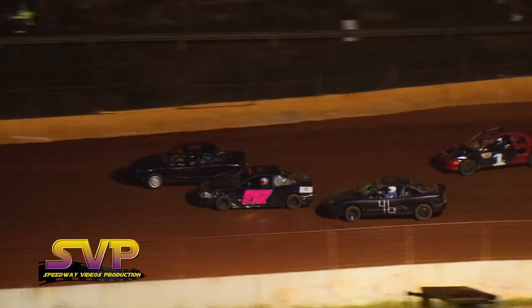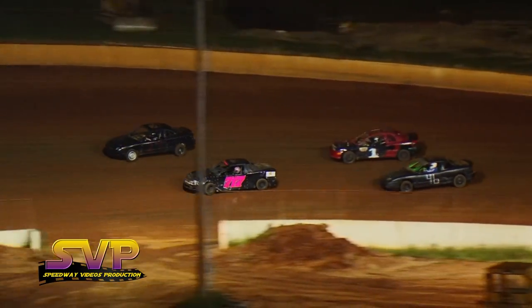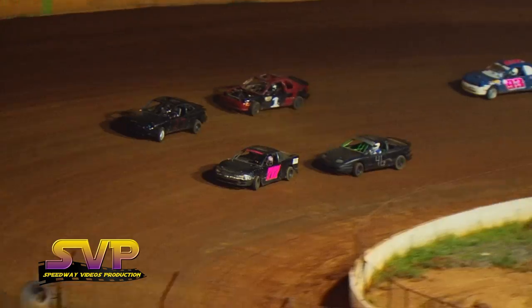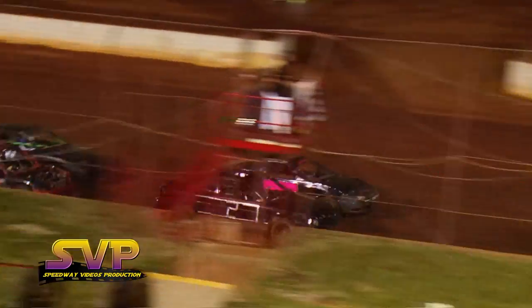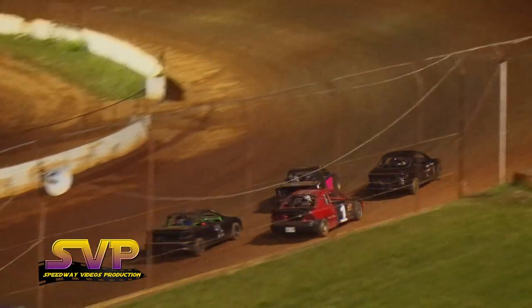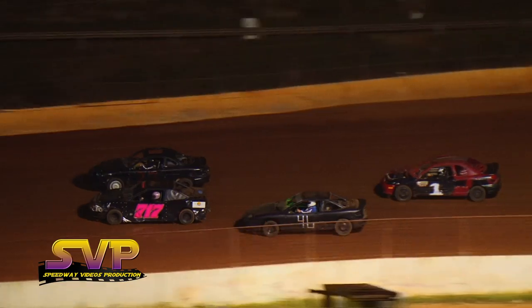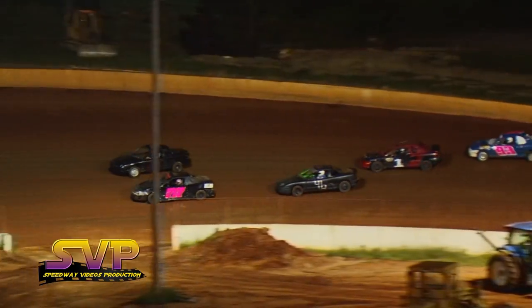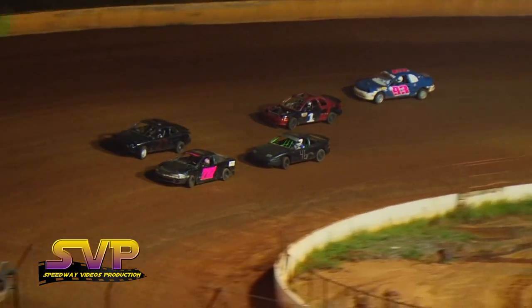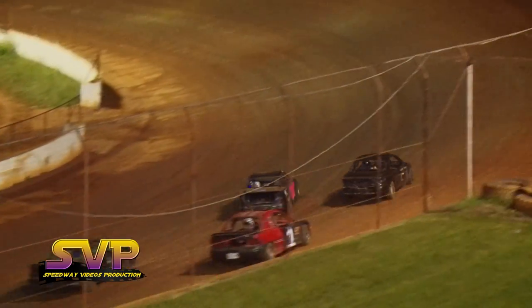Amelia McClain looks to the inside of J.D. Rector, trying to make a move and pick up her second win of the year here at Crossville Speedway. Oh — very close at the line. McClain and J.D. Rector side by side at the flag stand.